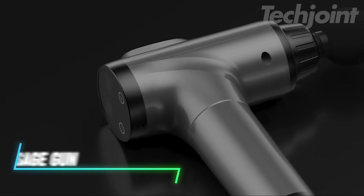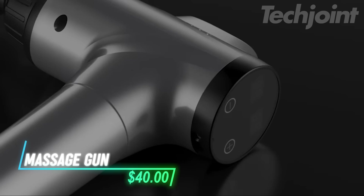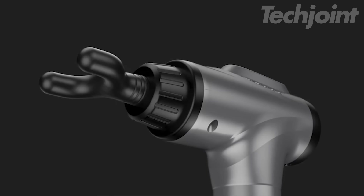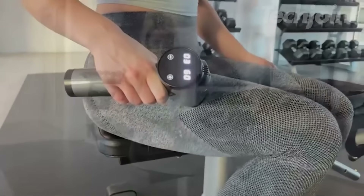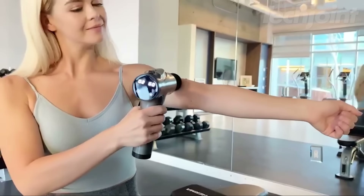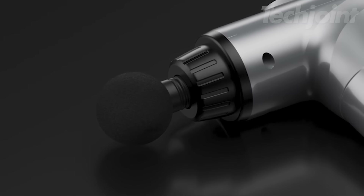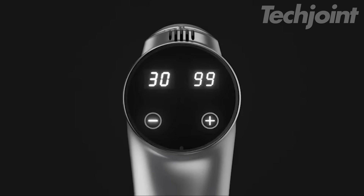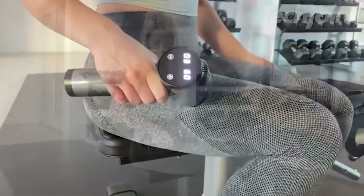This is a muscle massage gun that helps relieve soreness, back pain, and stress by targeting stubborn knots and sore muscles. With 30 speed levels and 9 massage heads, it offers a customizable massage experience for everyone, from athletes to casual gym-goers. The ergonomic handle makes it easy to reach hard-to-target spots, while the simple interface lets you adjust speed and monitor battery life.